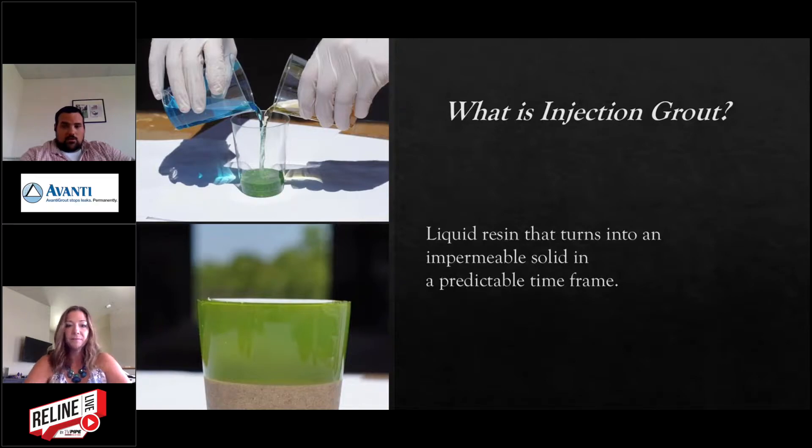To get started, I thought I'd go with the basics and kind of describe the product. So what is an injection grout? It's a liquid resin that turns into a permeable solid within a given amount of time. We'll talk about the different types of products that can be used in the field and where they're used as we go through here.